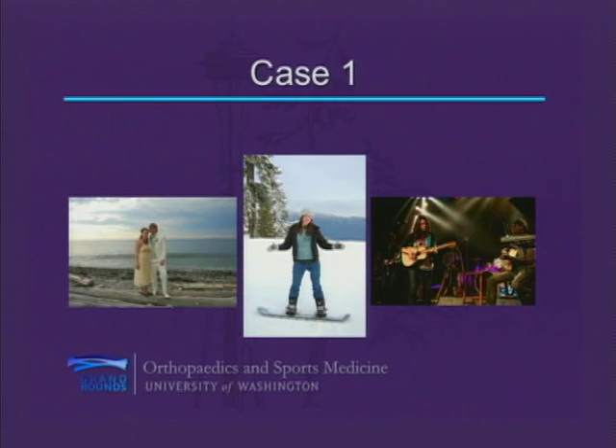Eight months later, she presented to the University of Washington unable to walk, with a 55-degree knee flexion contracture, infected fasciotomy incisions requiring multiple I&Ds, and skin necrosis over her knee, posterior ankle, and toes. Because of an unrecognized injury and delay in diagnosis, she ultimately underwent an above-knee amputation. These are actual current photographs of her — she is now happily married, snowboarding with a prosthesis, and playing in her band.